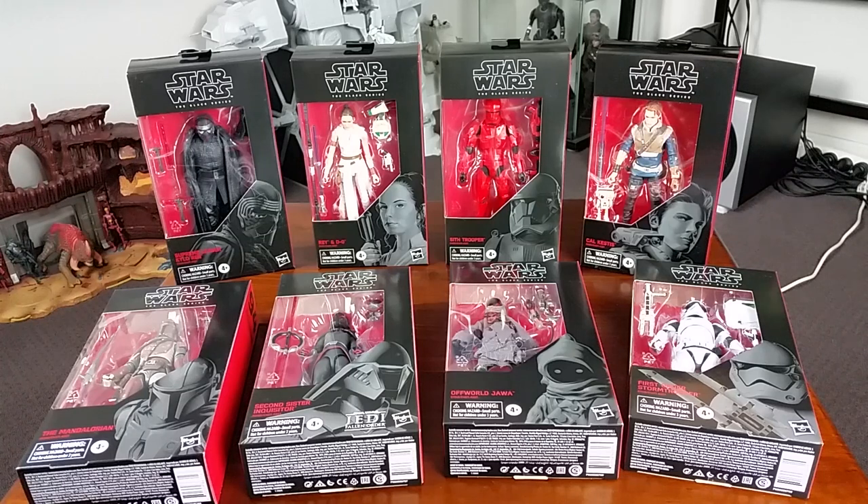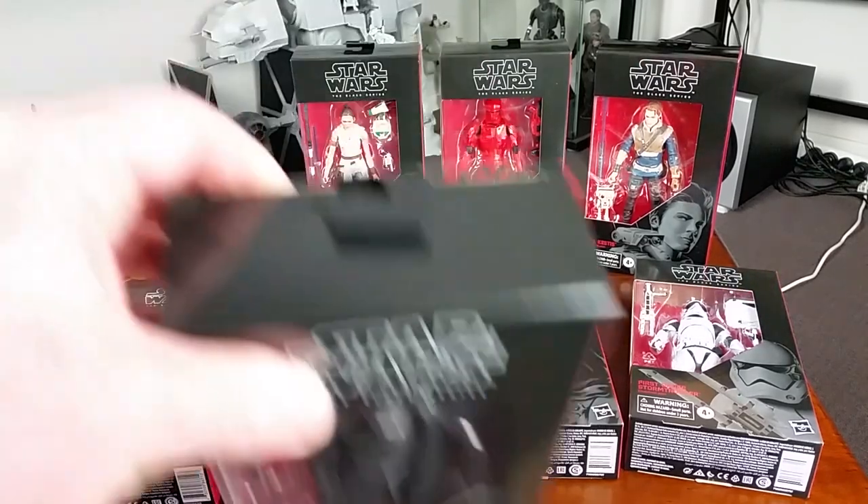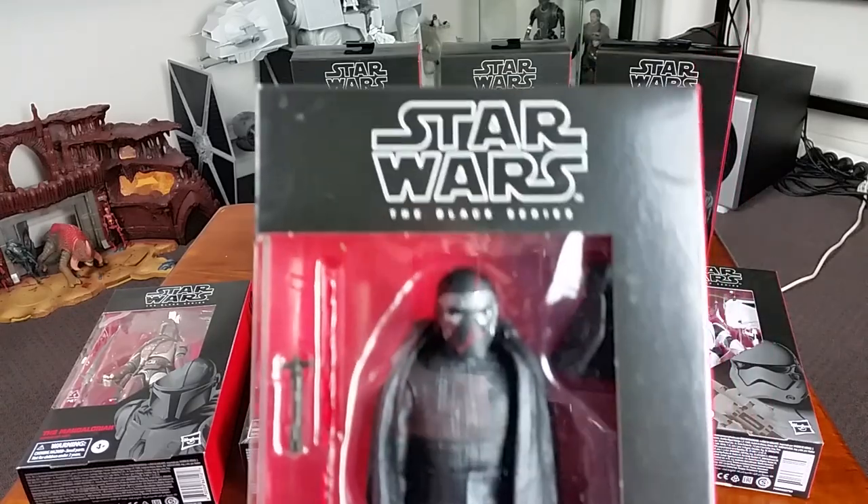They had a few Vintage Collection bits and pieces left over. Now I did manage to pick up Wave 22 of the Black Series because I pre-ordered from Outer Rim Collectibles a couple of months ago, so at least it turned up today. Aussie collectors, if you're looking for Black Series Wave 22, head on over to outerrimcollectibles.com.au. I didn't receive the Vintage Collection for some reason — hopefully they'll turn up early next week.